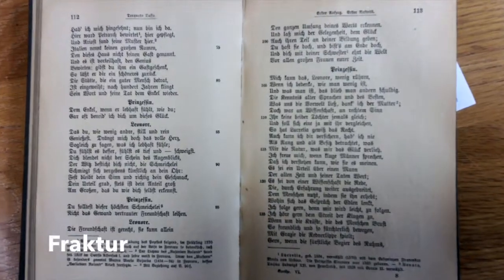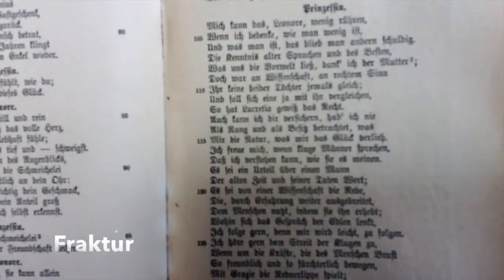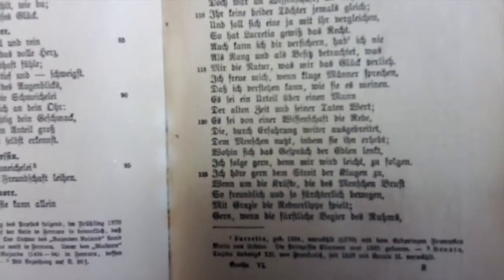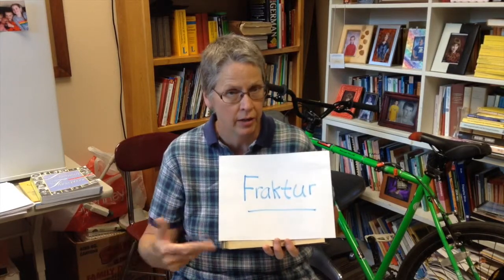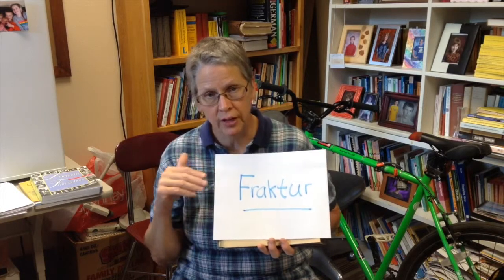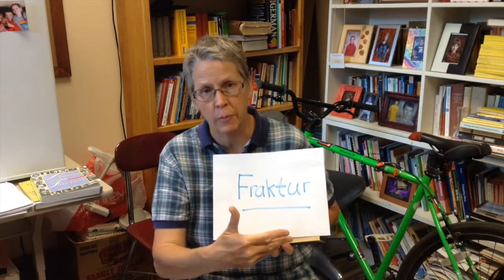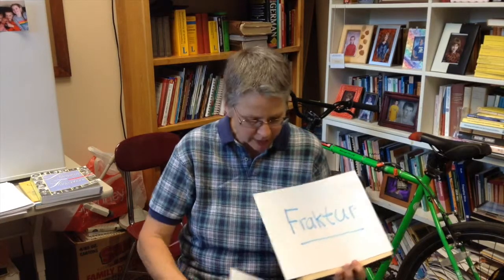This kind of writing is the printed style of German writing called Fraktur. And if you want to find out how to read this, you can go into Google, just Google this word, Fraktur. You can go to Google Images and you can find pictures of Fraktur writing with the old Fraktur alphabet next to the modern alphabet, so you can figure out what the letters are that you're dealing with.